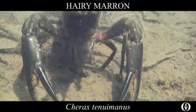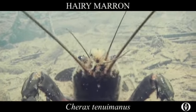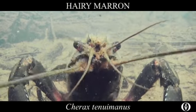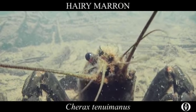The hairy marron is under threat from the more widespread smooth marron, which was introduced to the river in the early 1980s. It reproductively out-competes and breeds with its close relative, and their hybrids are often difficult to distinguish.